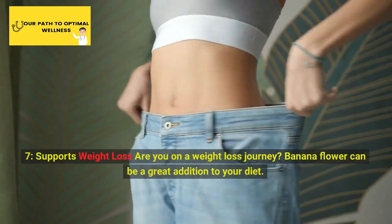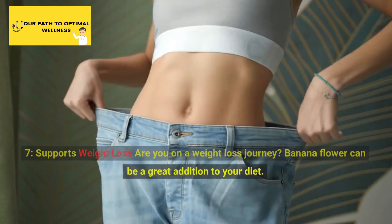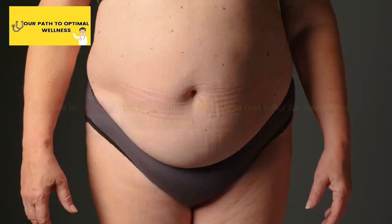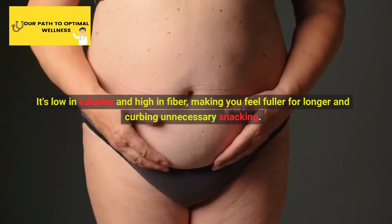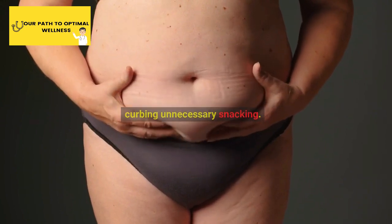7. Supports Weight Loss. Are you on a weight loss journey? Banana flower can be a great addition to your diet. It's low in calories and high in fiber, making you feel fuller for longer and curbing unnecessary snacking.